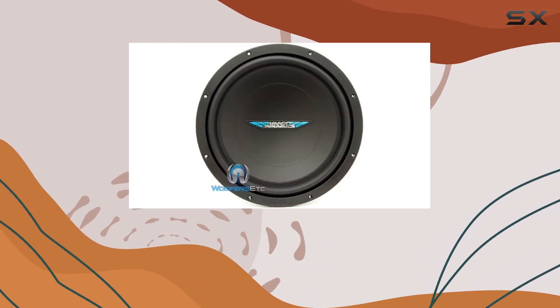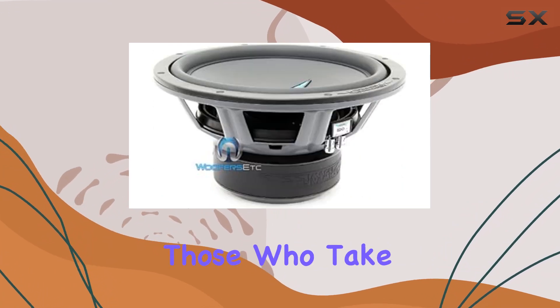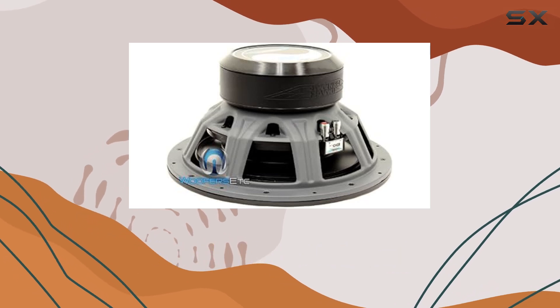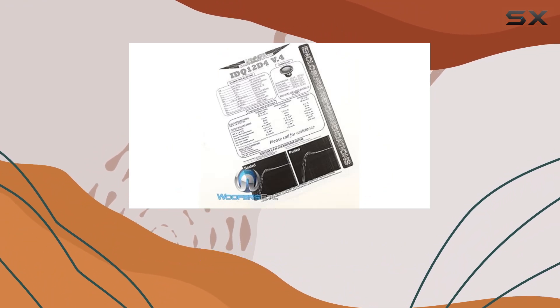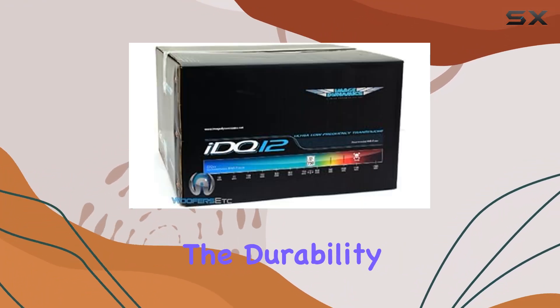One of the standout features of the IDQ v4 D4 is the ability to customize the basket color. This may seem like a minor detail, but for those who take pride in the aesthetics of their installation, it's a game changer — allowing for a personalized touch that makes the setup truly yours. The integration of the König spider with integrated tinsel leads is another thoughtful design element, enhancing durability and ensuring consistent performance over time.